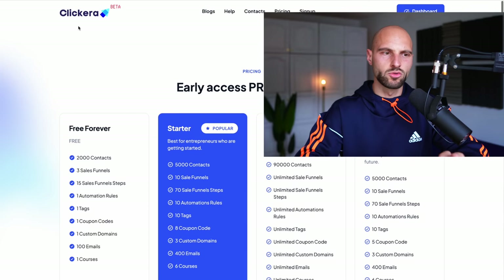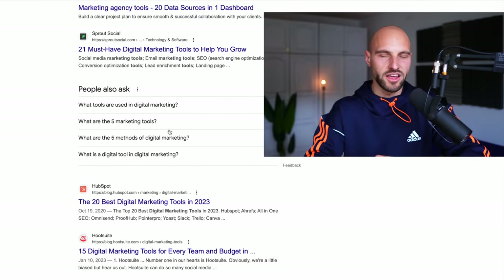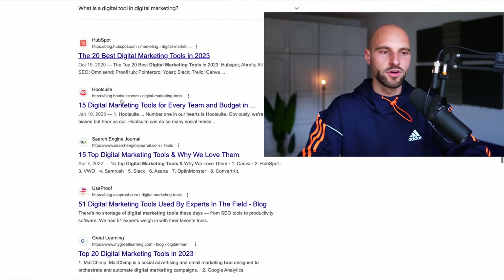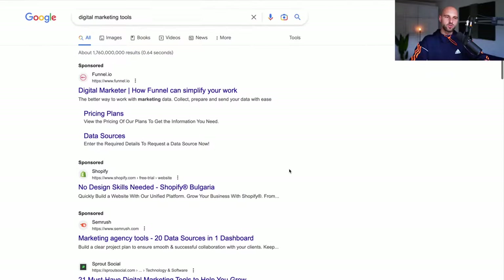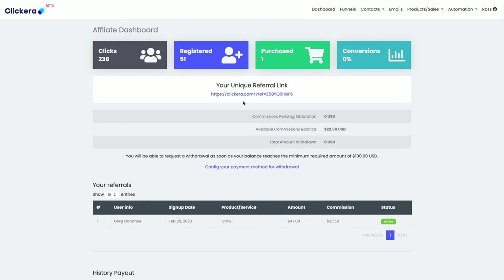Quick disclaimer: you're not limited to just Clickera.com. You can go to Google, type 'digital marketing tools,' and see a list with hundreds and even thousands of tools that help digital marketers. I'm pretty sure 99% of these digital marketing tools have an affiliate program. You can do research yourself and find a tool you like to promote to your audience. And in order to have an audience, you at least need to create a YouTube channel where you can start getting subscribers.